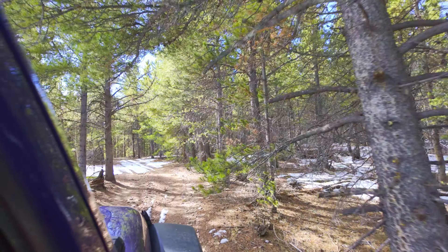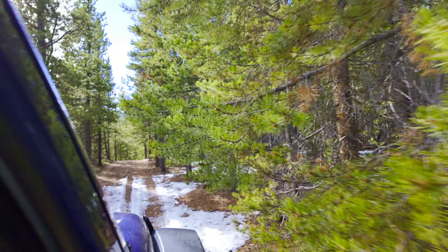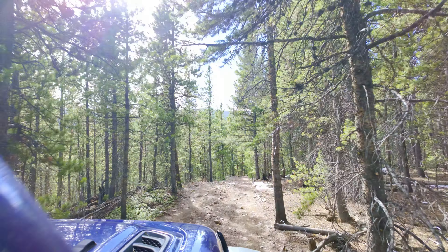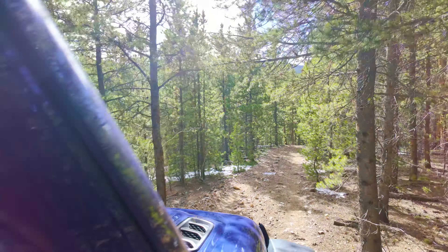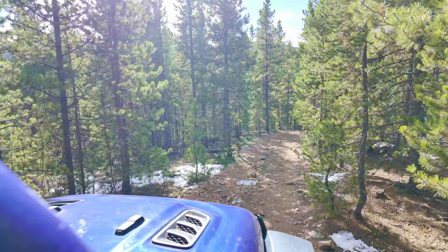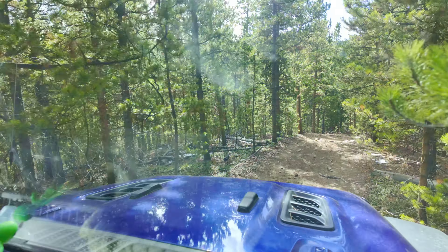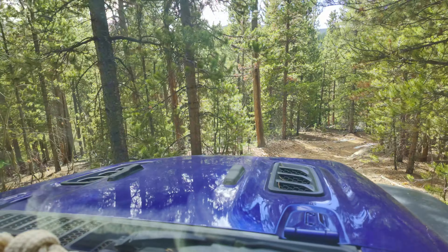I don't know if you want to be camping in the snow, but if you are, you can. During the rest of the year, it's really nice up here. There's not a lot of camping — maybe half a dozen to ten campsites — so if you're planning on that, you'll want to come early and pick your spot.